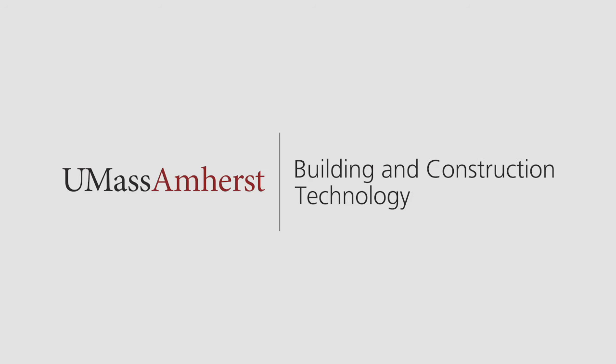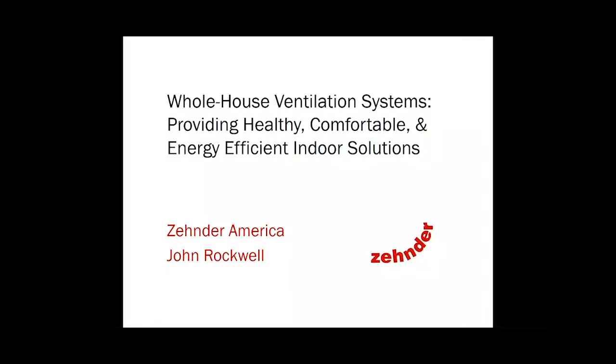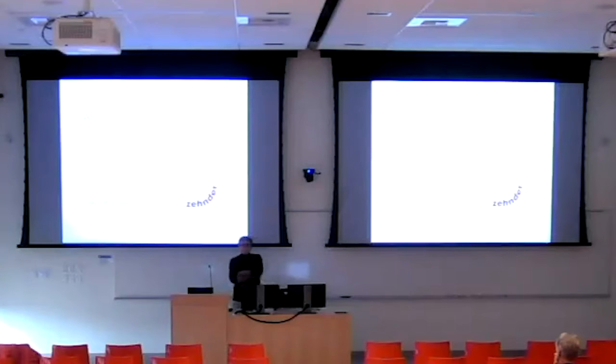Today we have John Rockwell. John is a licensed architect whose expertise is in residential design, municipal clean energy management, utility-funded weatherizations, building science, and passive house construction. After designing and investigating ventilation systems in his own building, he became involved with Zehnder, who is, I would say, the leading ventilation system manufacturer and supplier in this country and in Europe.